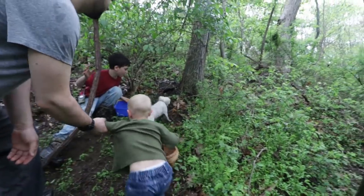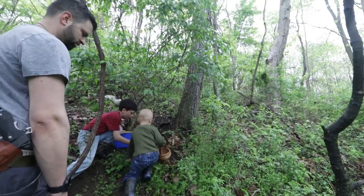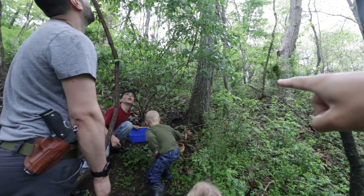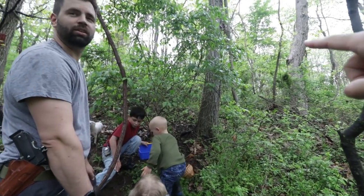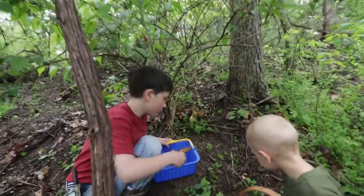Wow, look at those. They're good size too. Hey Nate, look - what's that tree right there? I have no idea. I think it might have the shaggy bark. Look at this one - it's hollow. Throw them in your basket, bud.